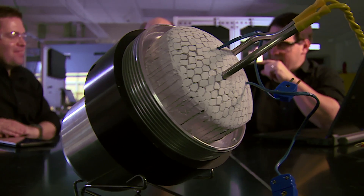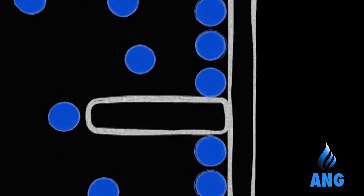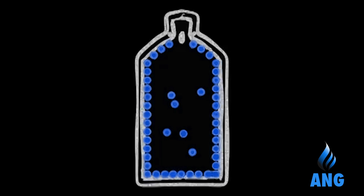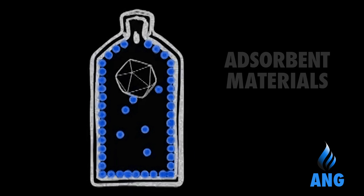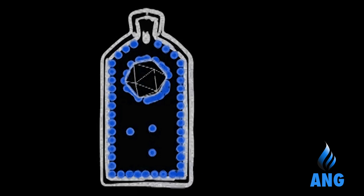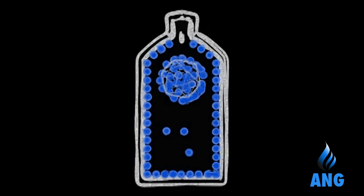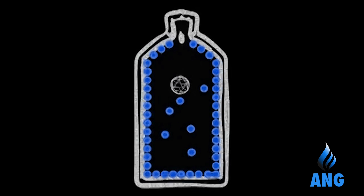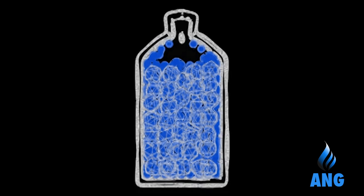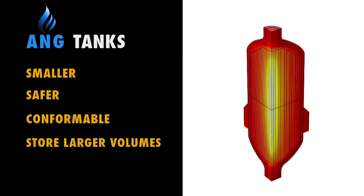Researchers are now looking at less expensive, low-pressure tanks utilizing adsorbed natural gas. Inside an empty tank, natural gas molecules tend to repel each other, but are attracted to surfaces. At a molecular level, the crystalline structure of adsorbent materials contains trillions of identical pores that attract the gas molecules and greatly increase the available surface area for gas storage. The result is smaller, safer, conformable tanks that can store larger volumes of fuel.